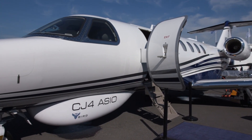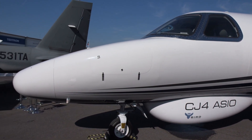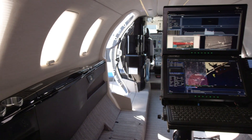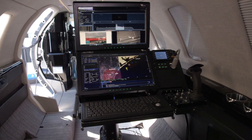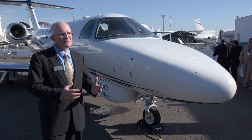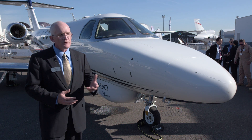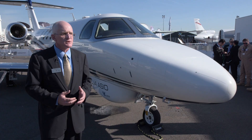Textron also showed a modified concept CJ-4 business jet with a Bird Aerosystems pod mounted under the fuselage, allowing the aircraft to be used in a maritime or land surveillance role. The CJ-4 is an over 2,000 mile, 450 knot aircraft — a different mission than what the King Air does, which is the most common ISR platform Textron sells, or the Grand Caravan EX, also used for light ISR and similar missions.